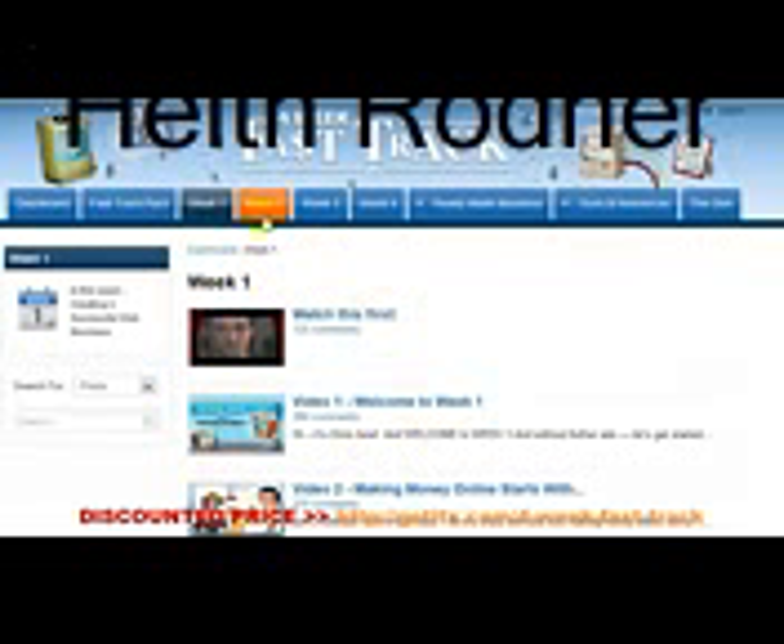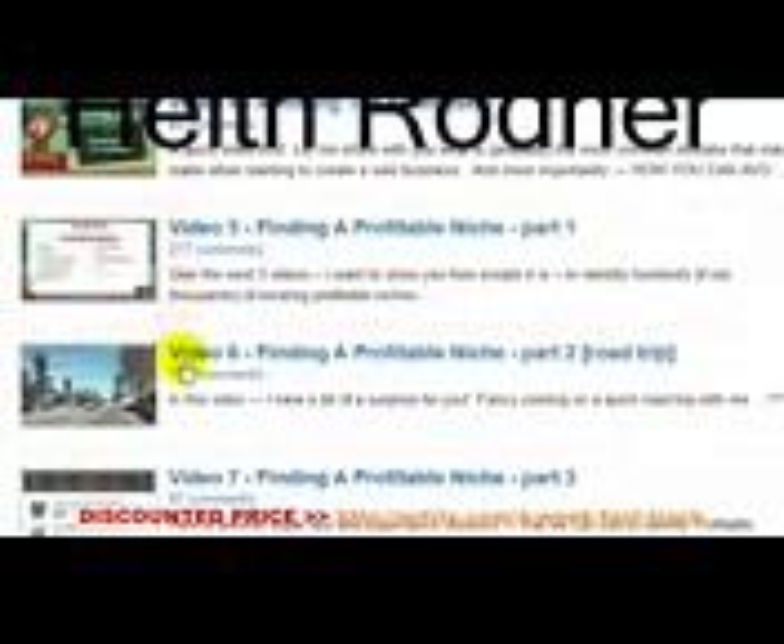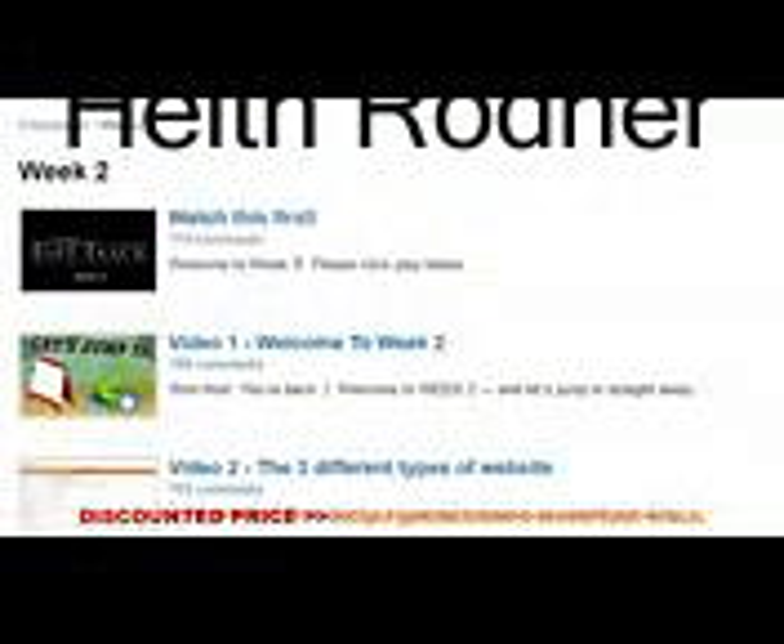Then in Weeks 2, 3, and 4, once I've shown you how a web business works, we will set about creating a web business for you. In Week 2, we will spend some time identifying the subject matter of your web business — what is your web business going to be about? Maybe you already know; maybe you don't. Every video is very step-by-step and most are kept to below six minutes or so. In Week 2, we will identify what your web business is going to be about.